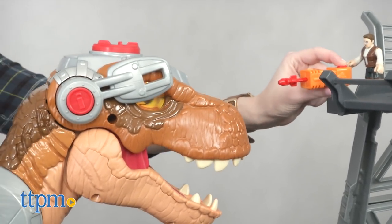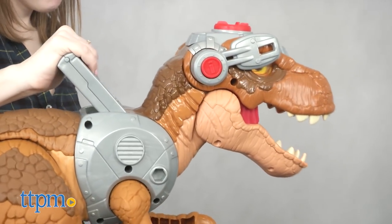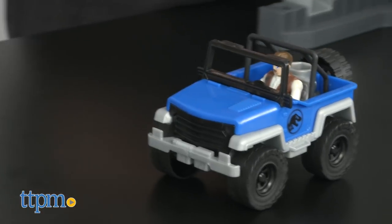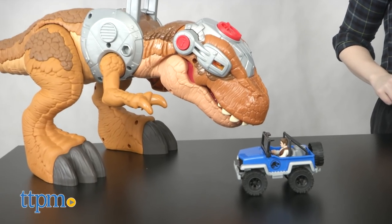Press the top launcher to fire off pretend darts to maybe sedate this T-Rex, or press the lower-level power pad to launch the 4x4 jeep at or away from the T-Rex. The launcher can also be attached to the T-Rex or the jeep.